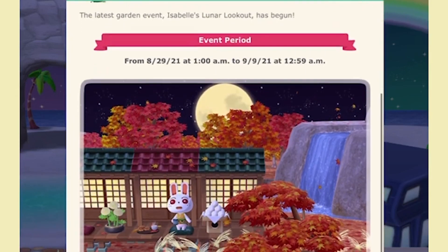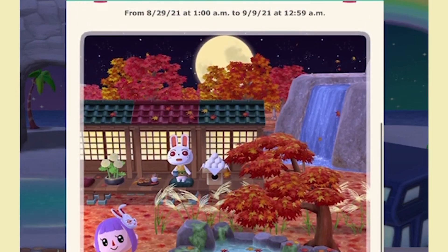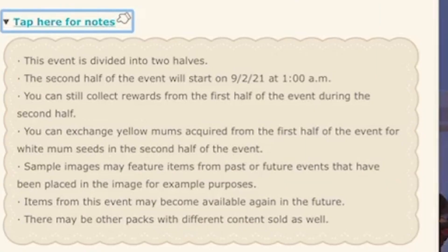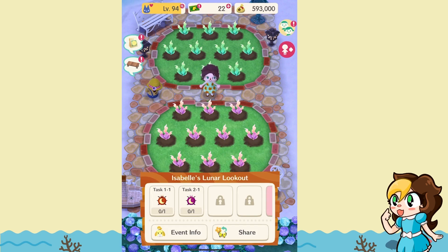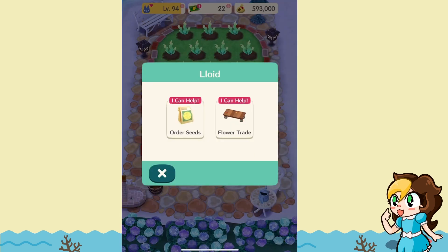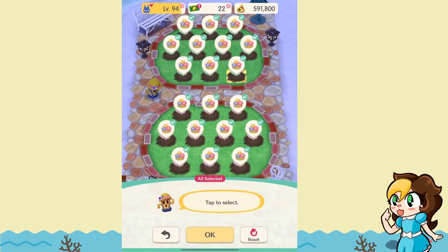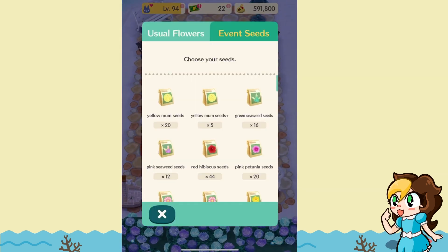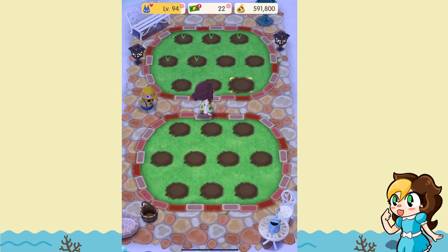The latest garden event, Isabelle's Lunar Lookout, has begun — starting from the 29th until the 9th, so it's a shorter window. You can get some really beautiful items and there are also purchase packs available. The event is divided into two halves: the first half you get beginner ladybugs, and the second half you get upgraded ones, so you need to come back more than once. The ladybugs available are these little lunar ladybugs — you can exchange the orange ones for a green cushion platform and these ones for leaf lumps. You can also purchase seeds from Lloyd if you need some to start. We'll order a few more seeds and get rid of the seaweed from previous events to plant some new ones. If you have seed pluses, those grow pretty much instantly and I always recommend growing those quickly.